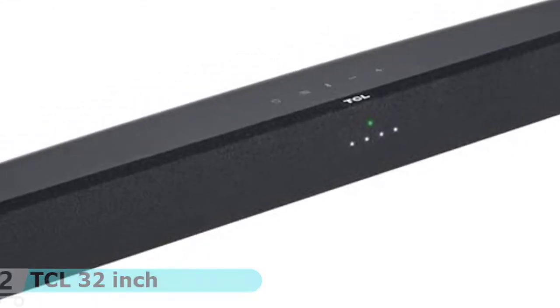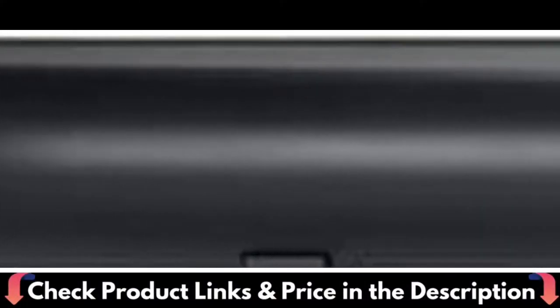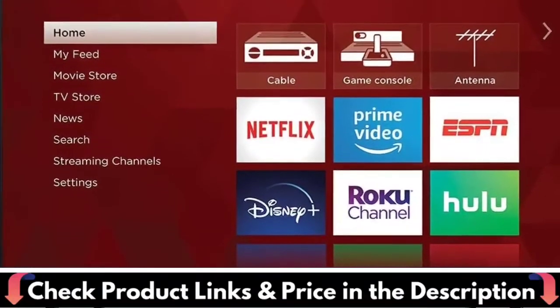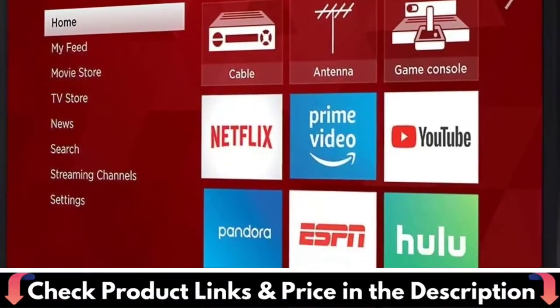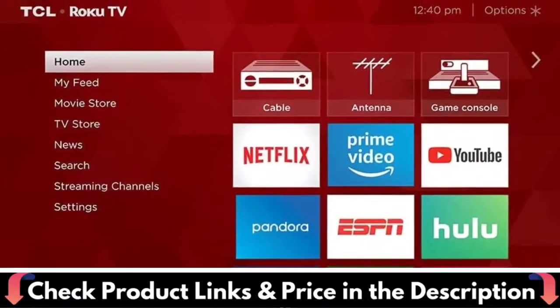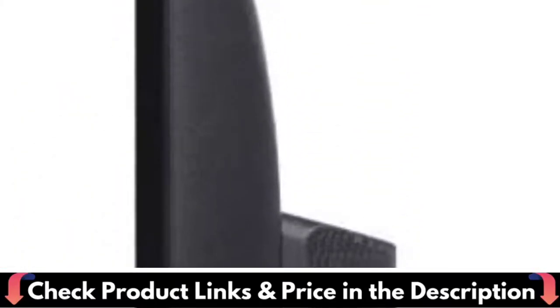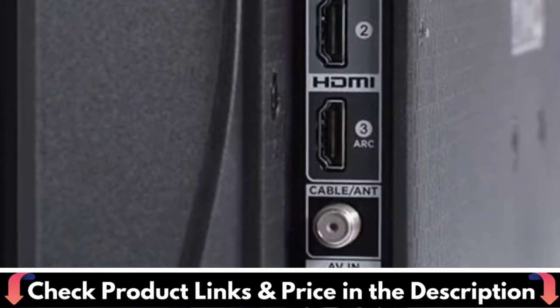Smart functionality delivers all your favorite content with over 500,000 movies and TV episodes, accessible through the simple and intuitive Roku TV. HD resolution provides excellent detail, color, and contrast. Wireless connection: 802.11ac, dual band. Dual-band Wi-Fi gives you fast and easy access to your favorite content. Inputs include 3 HDMI 2.0 with HDCP 2.2, 1 USB, RF, composite, headphone jack, and optical audio out.